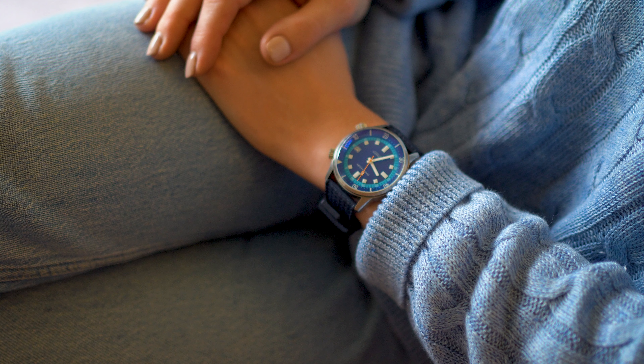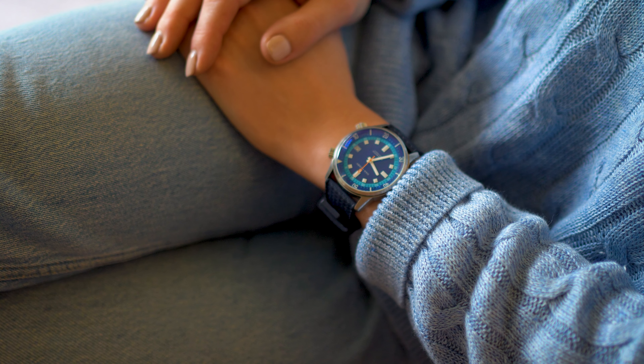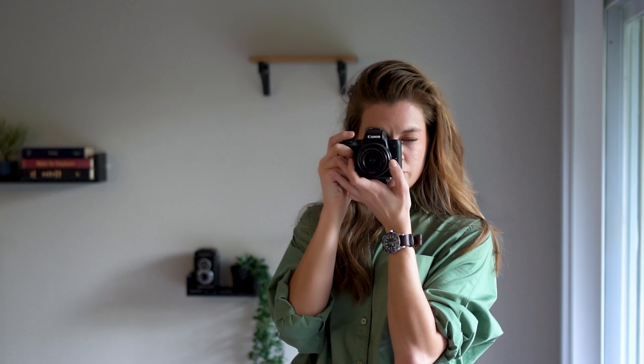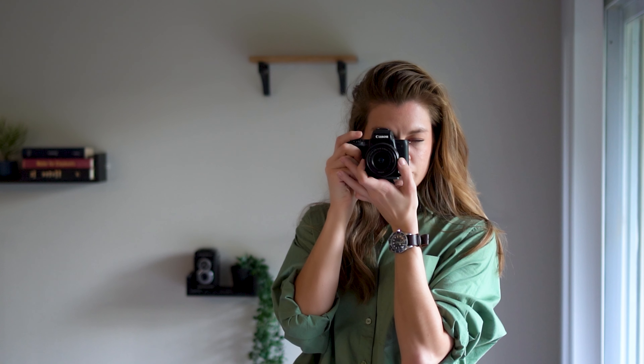Before we jump into the video, let's do a wrist check. Today I'm wearing my Dan Henry 1970. Dan Henry is a micro brand that makes vintage-inspired watches with Seiko movements. I'll probably make a video about this watch at some point, but for now let's jump into another brand that I really like: Christopher Ward.